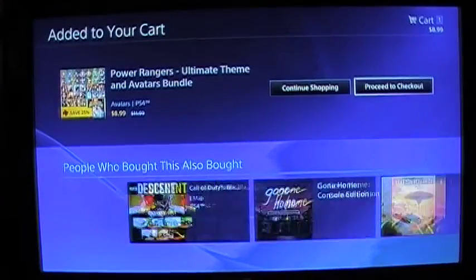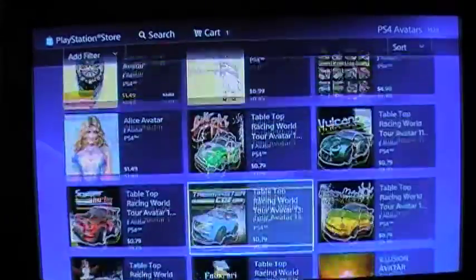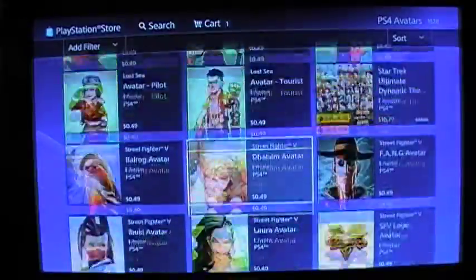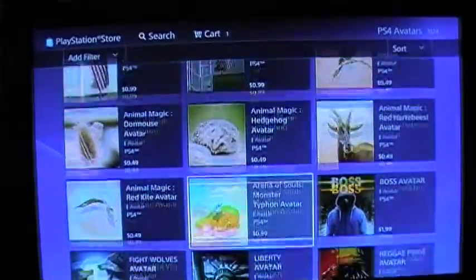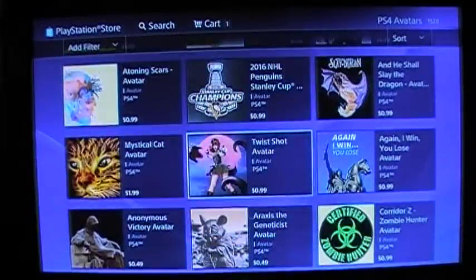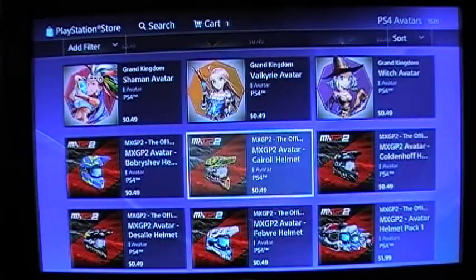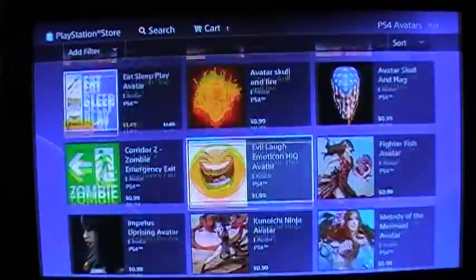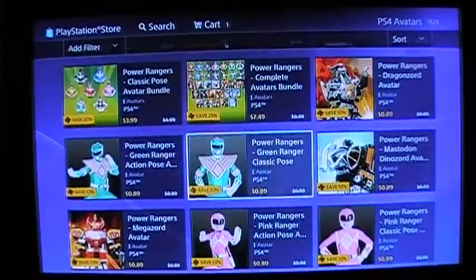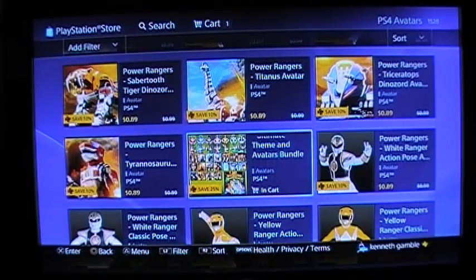That is definitely gonna go in the cart. Absolutely, that is so gonna go in. So that is going into my cart because I'm a huge Power Ranger fan. I gotta tell my cousin Evan about this one, but he doesn't really buy avatars or PlayStation Plus cards. It comes in handy — you don't have to spend hundreds of dollars. Even if he just buys this, all you have to do is get a $20 card and this thing only costs like eight bucks.